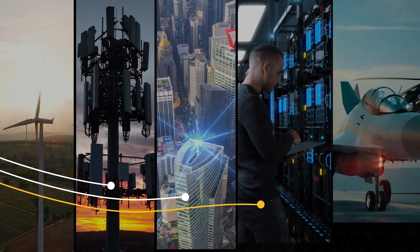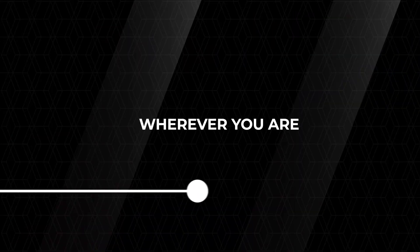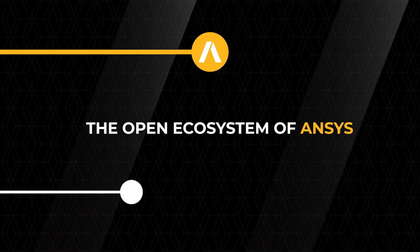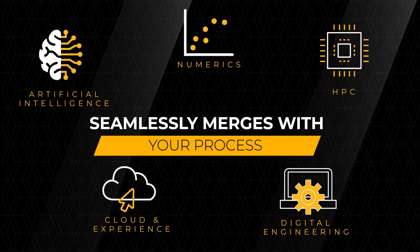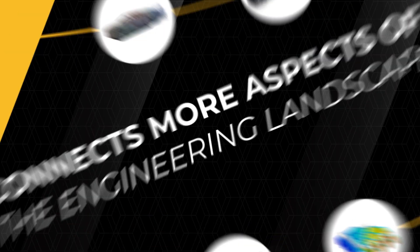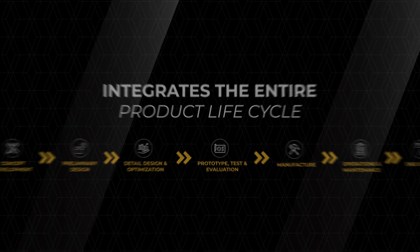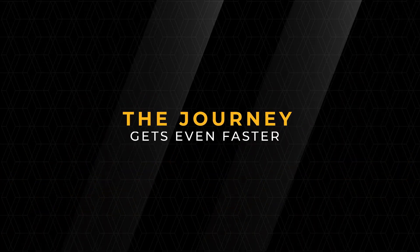Yet the paths to get there are as diverse as the products being produced. Wherever you happen to be on this journey, the open ecosystem of ANSYS will seamlessly merge with your unique product design process. Only ANSYS connects more aspects of the engineering landscape across the entire product design lifecycle. And with 2025R1, the journey gets even faster.